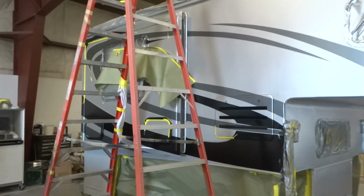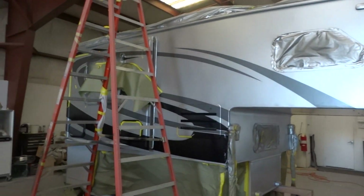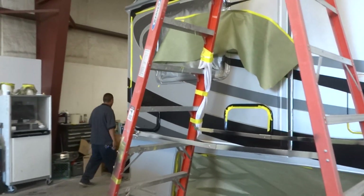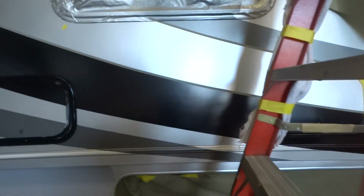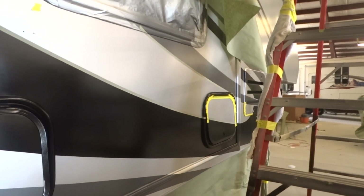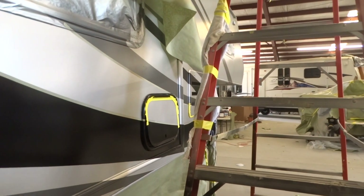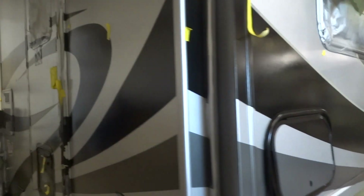This is a field. This is the fifth wheel getting graphics done, right? This is not a fifth wheel, this is a camper. Camper getting graphics done? Just say Lance Camper, yeah. Custom graphics, correct? Yeah.